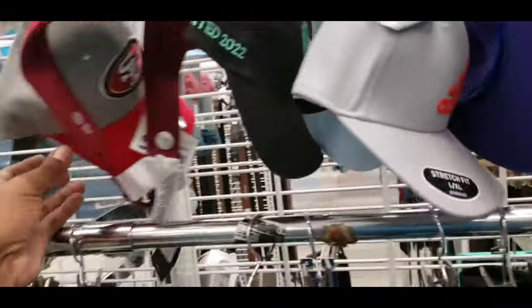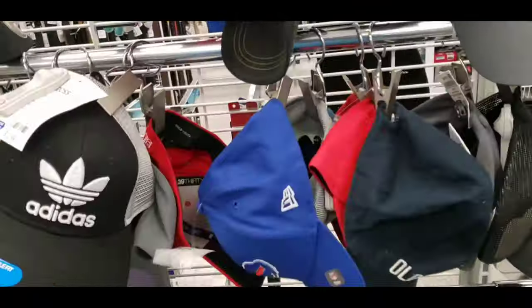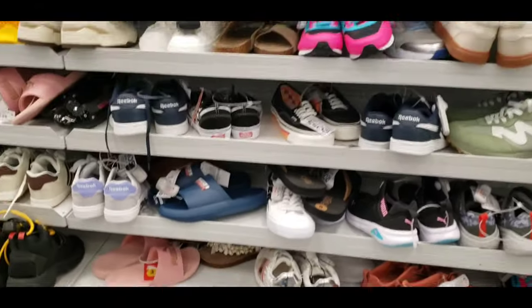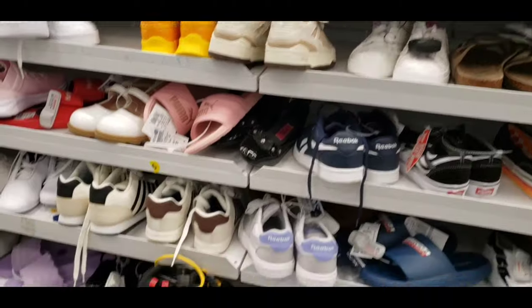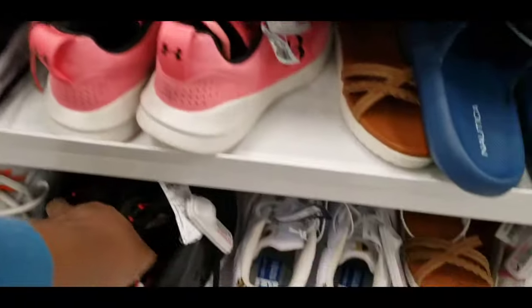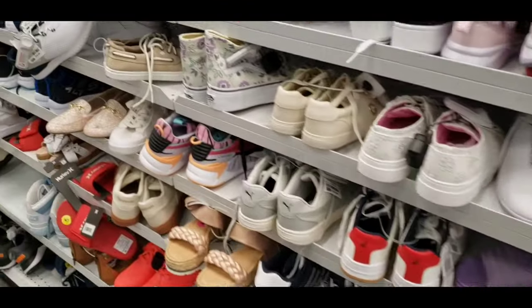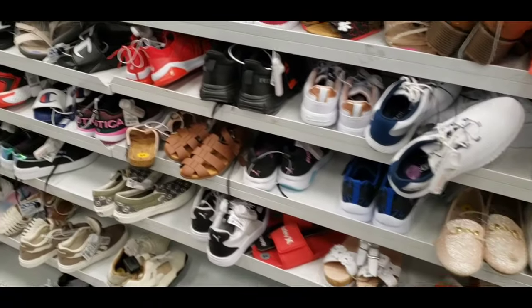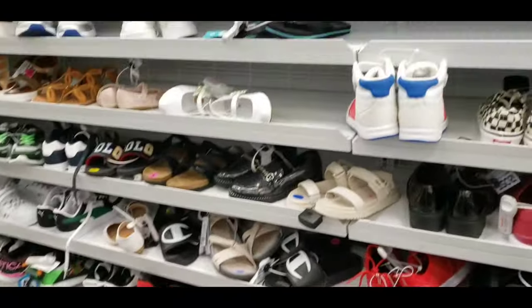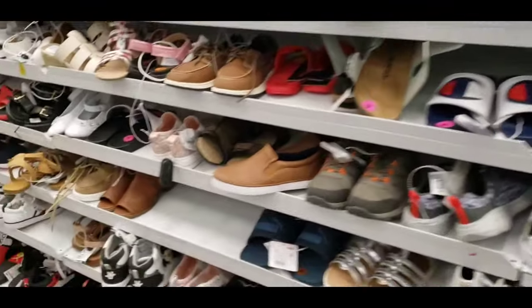Hat selections have been pretty dry lately. Taking a quick peek at the grade school section — I've found some really good grade school bangers here before, so that section will never elude me. If you guys agree, hit the like button. What are your best grade school finds? Comment down below. Looking kind of dry in the grade school section here today unfortunately.